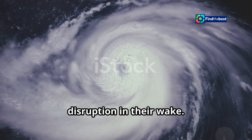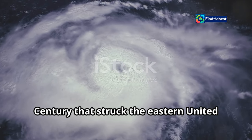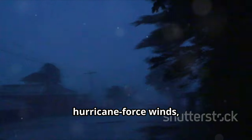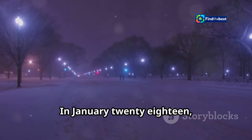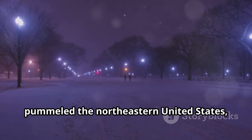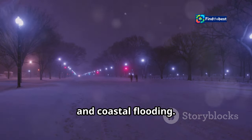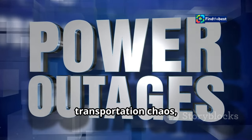The devastating power of bomb cyclones has been felt across the globe. One notable example is the Storm of the Century that struck the eastern United States in March 1993 — this powerful bomb cyclone brought hurricane-force winds, record snowfall, and widespread coastal flooding, causing billions of dollars in damage and claiming over 300 lives. In January 2018, a bomb cyclone dubbed the bombogenesis pummeled the northeastern United States, bringing heavy snow, blizzard conditions, and coastal flooding.